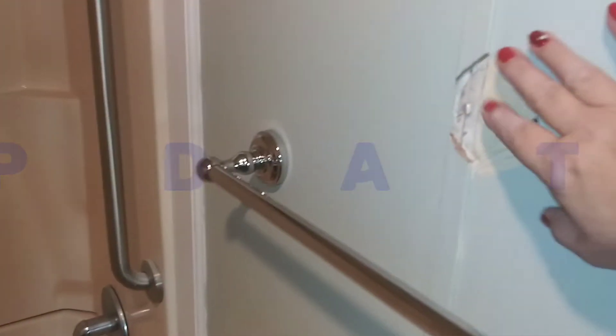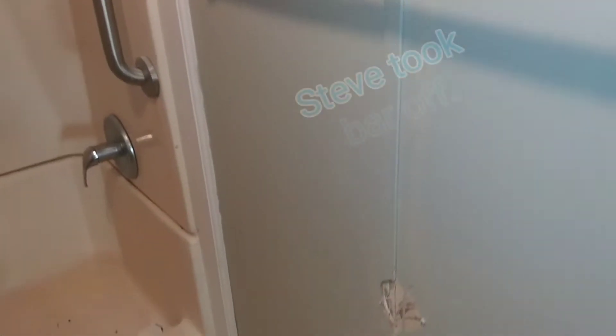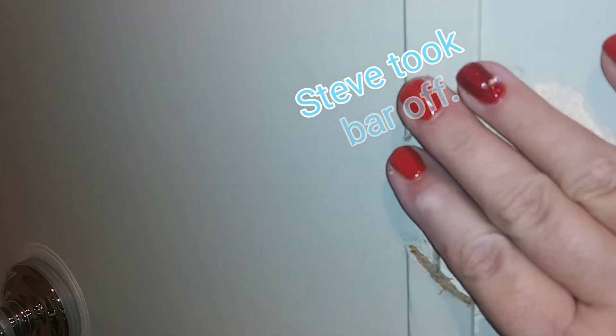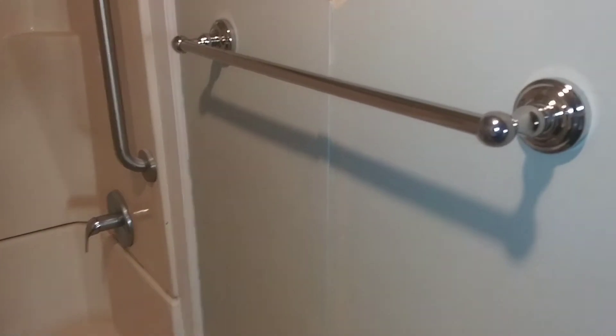This had a handicap bar on it right there, like you see in this low step-in shower. I took the handicap bar off. I'll be coming back to smooth this out and paint it this color down at the bottom — you'll never know anything was there. But at least now it has a pretty little towel rack.